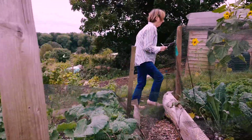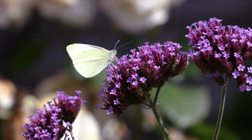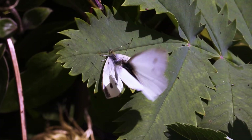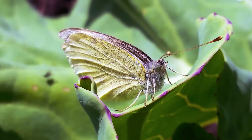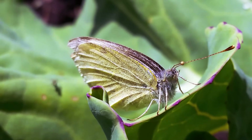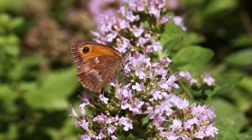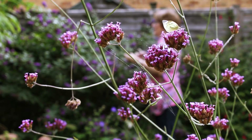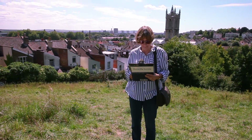Urban butterflies are under a lot of pressure and they're also not as well surveyed as rural butterflies are. Surveying butterflies is really important because they are a bit like the canary in the coal mine — if butterfly populations start crashing, we know that something is going on. Anyone can take part in recording butterflies and it doesn't matter where you are. You could be at home, you could be right out in the countryside, or you could be right in the middle of a busy city.